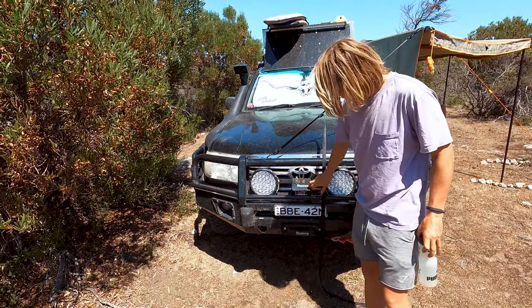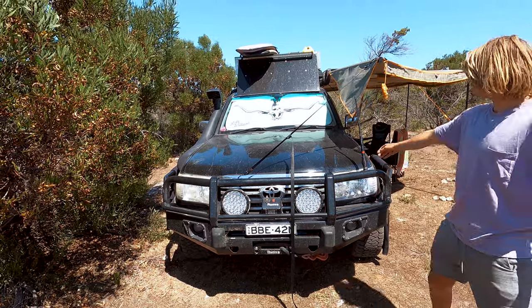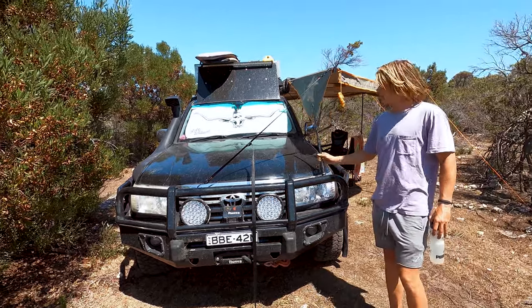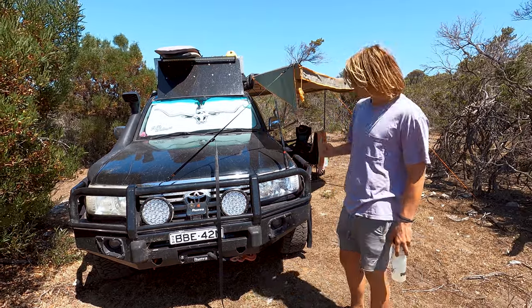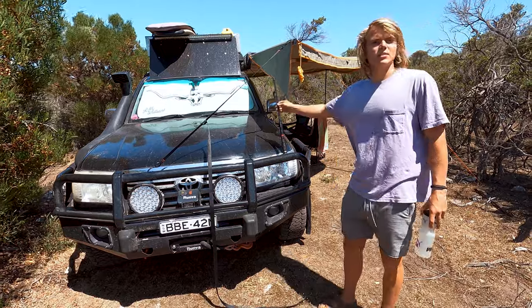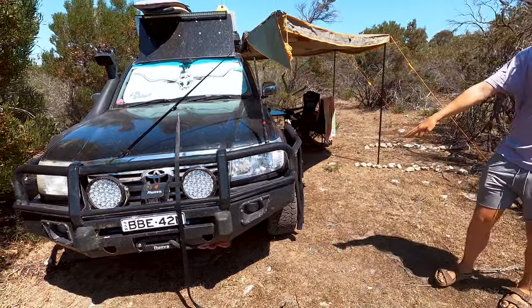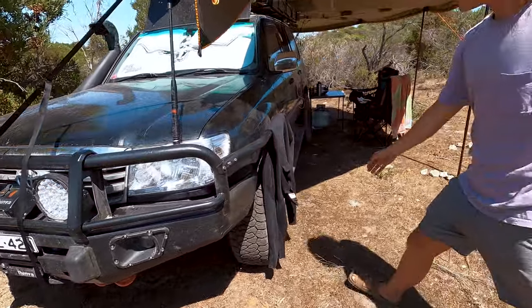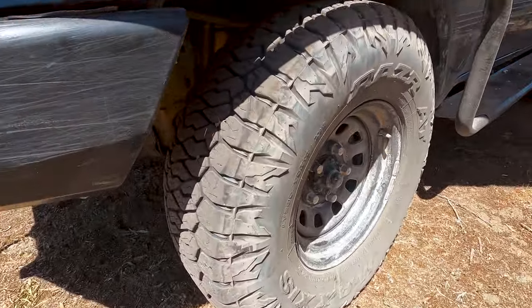Our trusty Rumba winch never fails. We've got a GME antenna — had a bit of a slip when we were setting up the drawers in the back. Had the plywood on the roof and it slipped off and bent it, but still does the job. And then we've got 33 inch Maxxis all-terrain tyres. Just got the wetsuits drying at the moment, just on basic steel rims.